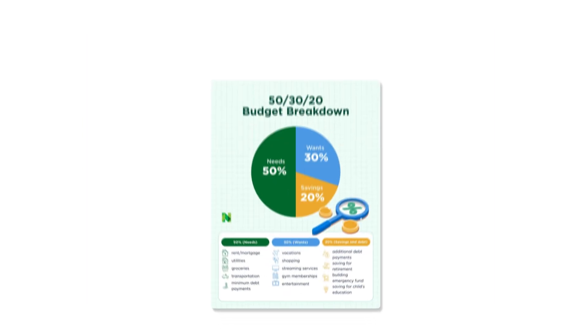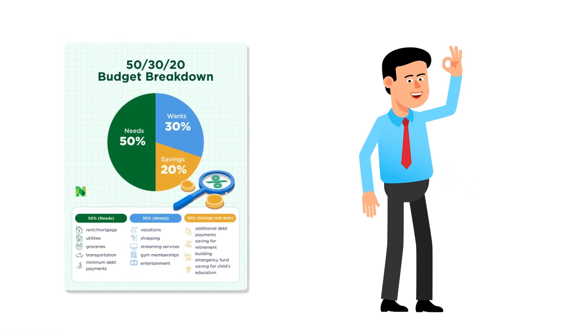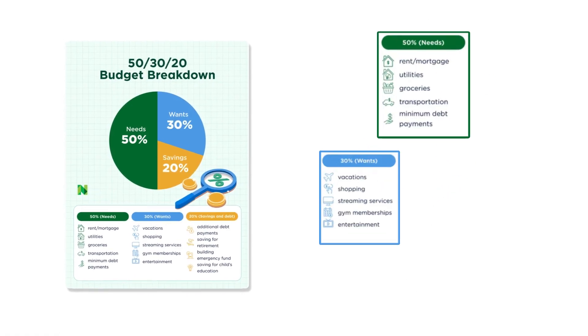Number four: the 50-30-20 budget calculator. It's perfect for beginners who want a quick way to divide their income into needs, wants, and savings.